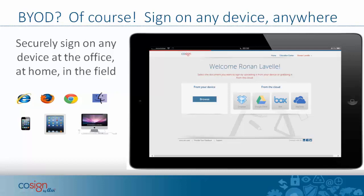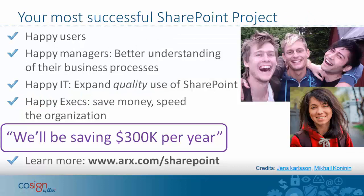BYOD — bring your own device. Of course, you can sign on any device, anytime, anywhere. I propose that digital signatures will be your most successful SharePoint project. You will end up with happy users, happy managers who can better understand their business processes through workflow and statistics, and IT departments happy to see expanding adoption of SharePoint. The executives will be happy too — the digital signature project will lead to a more agile organization and save money at the same time.